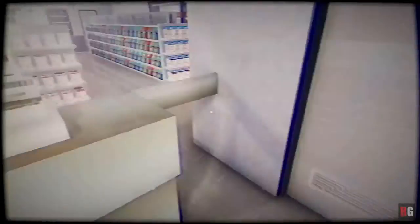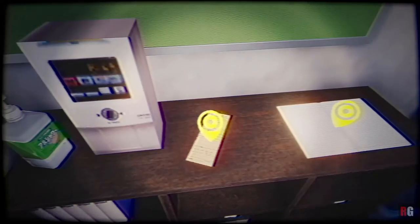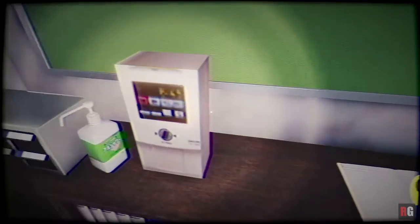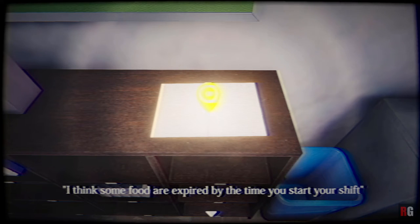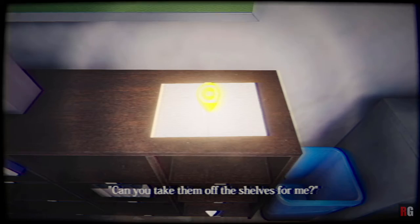What are you waiting for? Punch in! So we've got to clock in — let's go to the office, pick up our card. Is that the clocking-in machine? Yes it is. I've not had to use a card to punch in since the nineties when I was working part-time in a toy store. But maybe — I don't know when this game is actually set, to be honest.